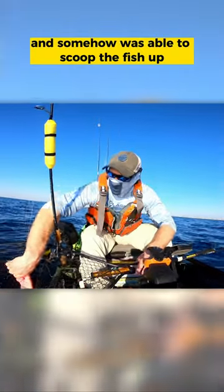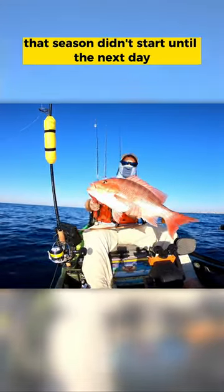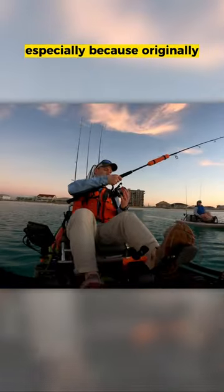I got the net ready and somehow was able to scoop the fish up, and what I ended up with was a massive red snapper. I love red snapper. Unfortunately, his season didn't start until the next day, so I let the big guy go. He wasn't the targeted species, but regardless, he certainly made for a memorable day, especially because originally...